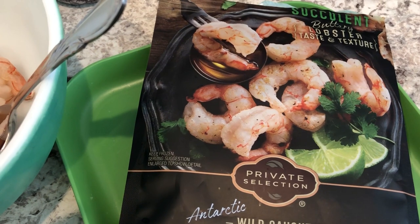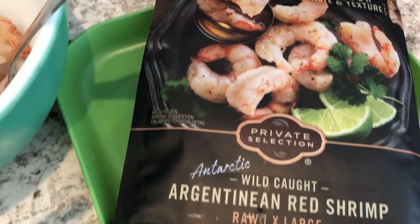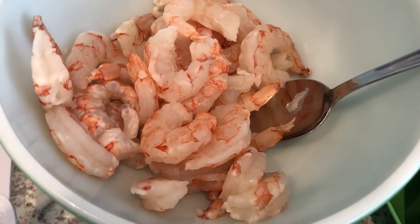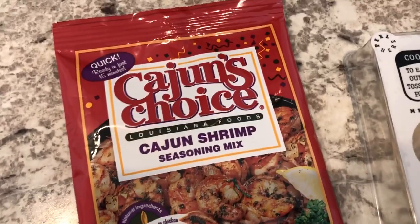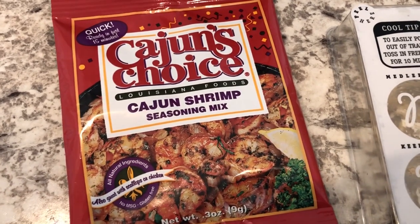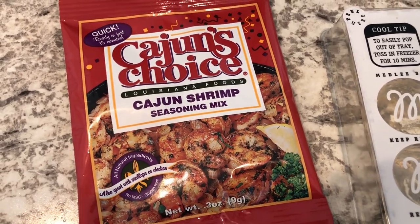For dinner tonight I am using some shrimp that I had in my freezer — this is from Kroger and it's extra large Argentinian red shrimp. I've got it in my bowl, already thawed out and cleaned up. This is the seasoning mix I'm going to use — never tried it before. I picked it up from Walmart a while ago and it's been in my pantry. I have a bunch of these types of mixes I really need to use.